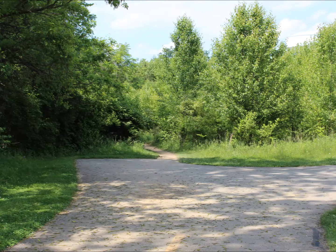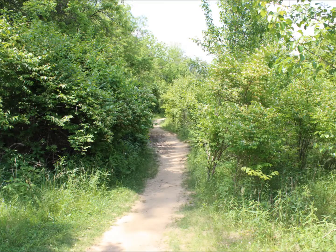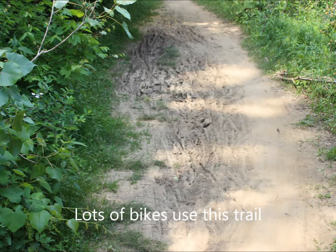As you can see, the trail ends and the dirt path begins. This is used by a lot of different people and goes on for about a hundred yards until we reach the railroad tracks.